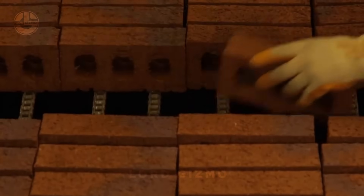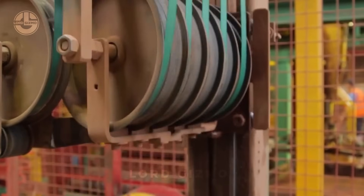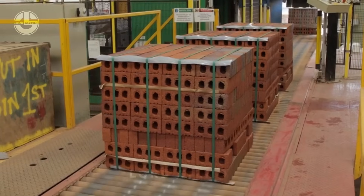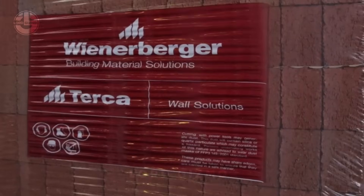After heat treatment, the bricks are ready to be sent to the packaging station. At the packaging station, robots create a stack of bricks, wrap them with a plastic sheet, and tie them together. A gantry crane lifts the packaged pallet and then places it on a transport system.